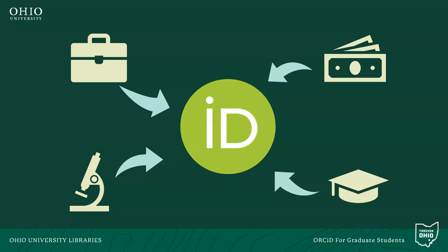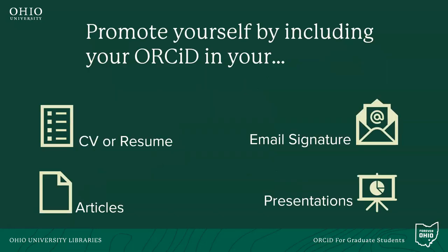Think of your ORCID record as a digital resume or CV you can use to promote yourself. Scholars often use their ORCID record to promote themselves by including it in their email signature, journal articles, conference presentations, and even in job applications.